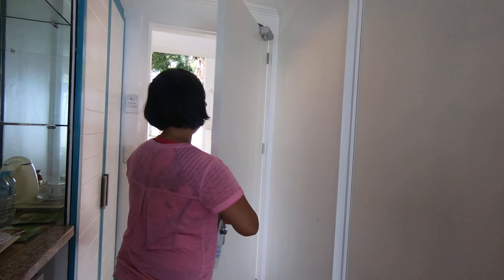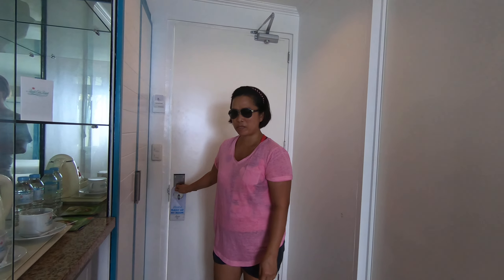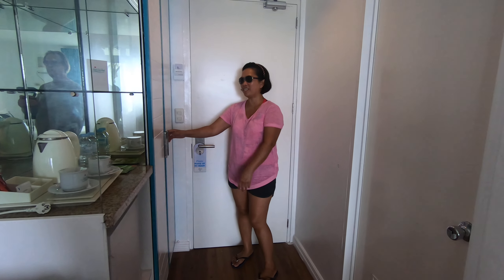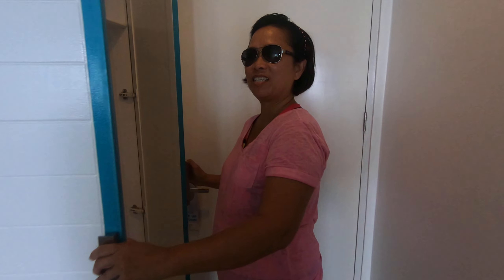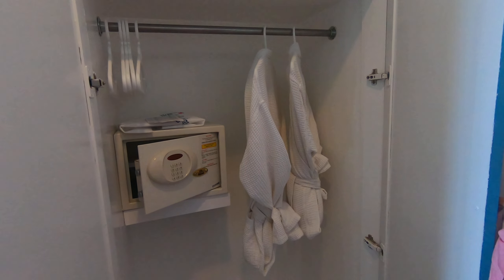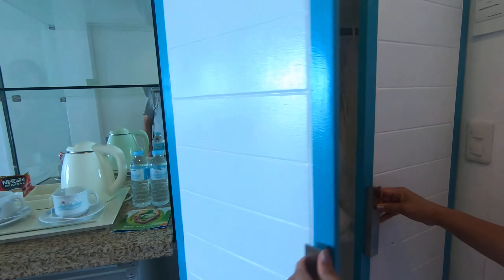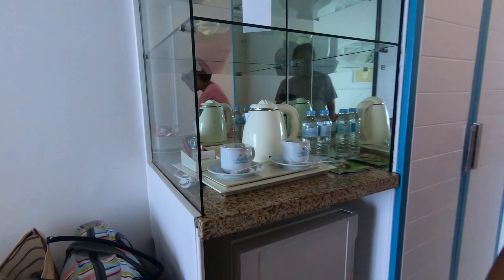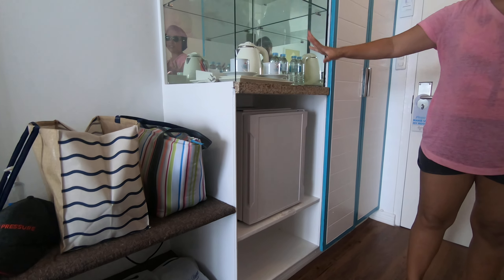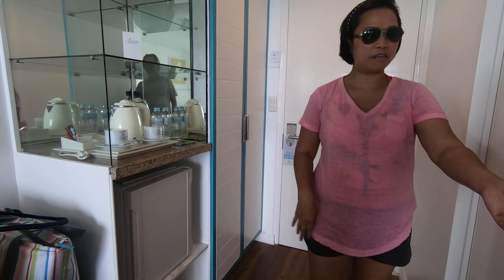Hi, welcome to our room here at Pacific Cebu Resort. As you come in, this is the closet. It has the robes, the laundry bag, the safe. It has the slippers, the refrigerator, and a few waters and coffee.